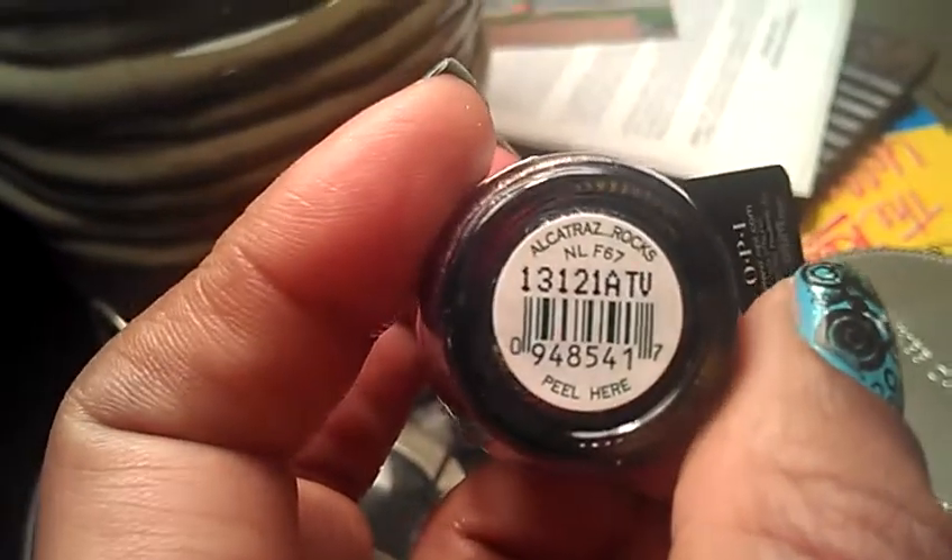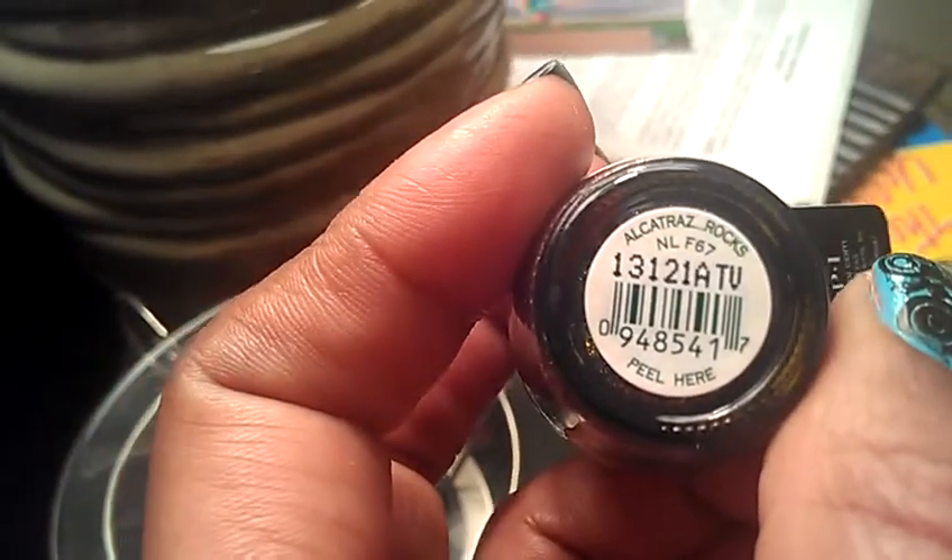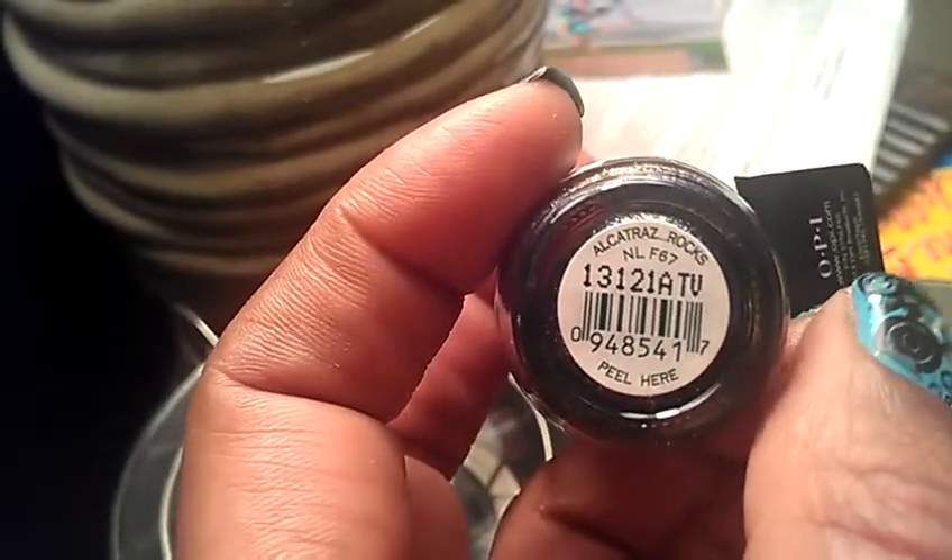Good evening everyone, this is Joanna. Tonight I just wanted to come on and share some purchases with you. I made these purchases yesterday — the two OPI nail polishes — and then the items that I got today from Walgreens. I just wanted to show you real quick.